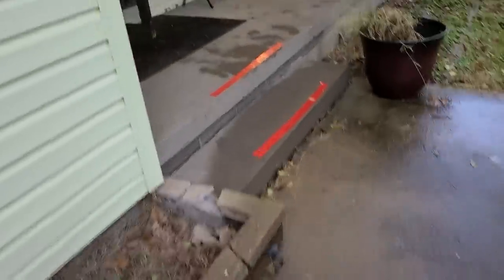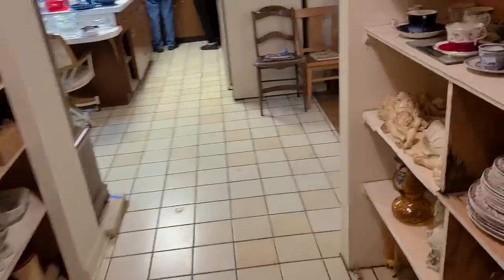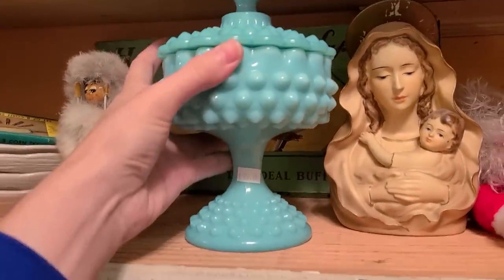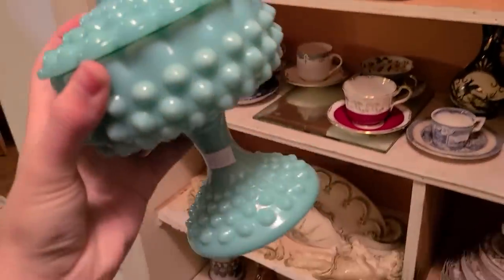Hello, it's Jeffrey with Real Nifty Vintage, and today I am at an estate sale. I'm going to go inside here and see what we can find. I'm really excited. $28 — that would be $14 today. I have a feeling I'm gonna do well.